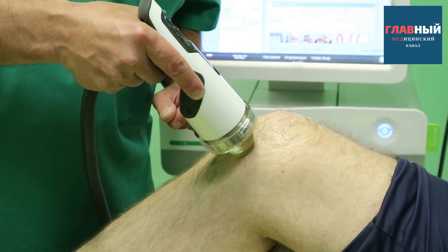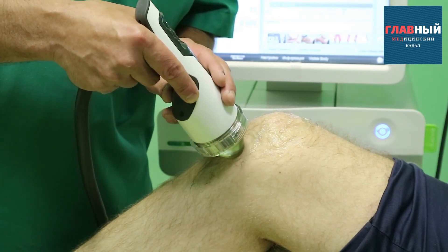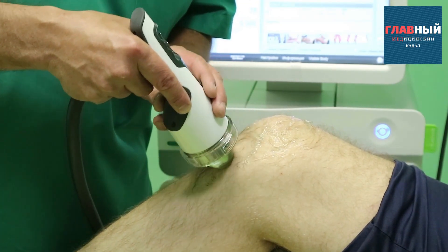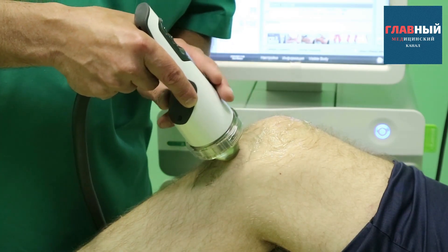Is it tolerable? It's fine. Alright, then we won't increase it yet. Now we found one point, and from here we need to deliver a certain number of pulses.